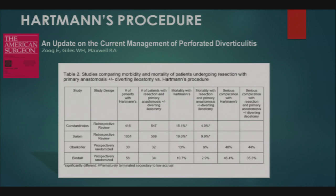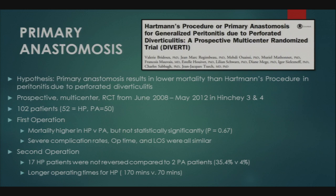Dr. Zachary presents the DIVERTI trial — Hartman's procedure versus primary anastomosis for generalized peritonitis due to perforated diverticulitis — published in September 2017 around the same time as Dr. Zug's paper. The hypothesis was that primary anastomosis results in lower mortality than Hartman's. This prospective multi-center RCT was spurred by the findings of Oberkofler and Benda in 2012 and aimed to provide stronger support for primary anastomosis.